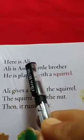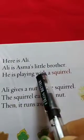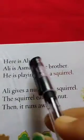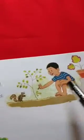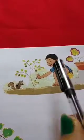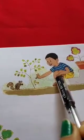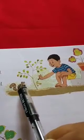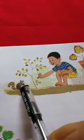Now come to the next page 9. Let's read this. Here is Ali. Ali is Asma's little brother. He is playing with a squirrel. Now here, about whom will we read? Ali. As you can see in this picture, he is Ali. And who is Ali? Ali is Asma's brother. Now what is he doing? He is playing with a squirrel — it means that he is giving a nut to the squirrel.